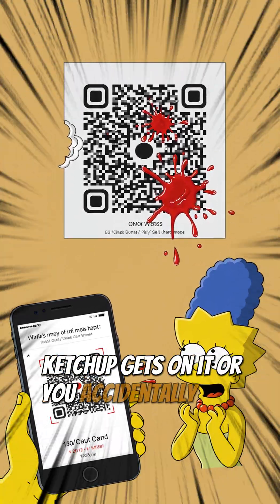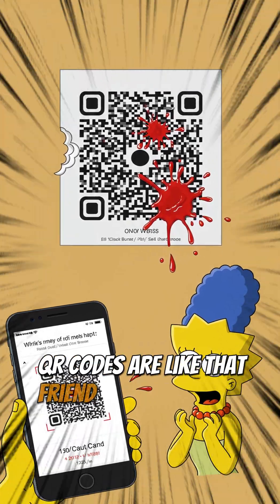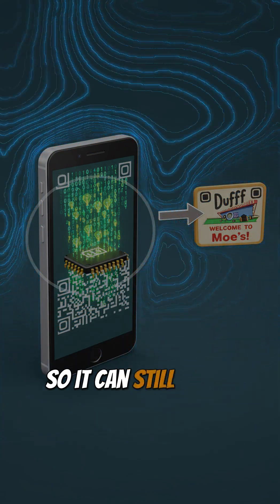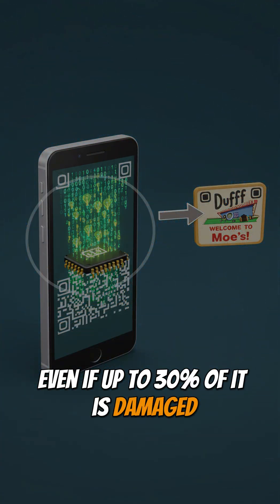But what if a little bit of your crusty burger ketchup gets on it? Or you accidentally fold it? No problem. QR codes are like that friend who tells you a story, then tells it again, just in case you missed a bit. It's got built-in error correction, so it can still figure out the message, even if up to 30% of it is damaged.